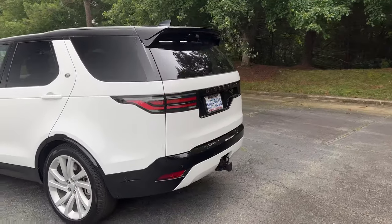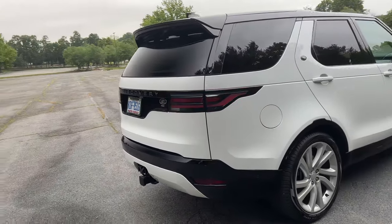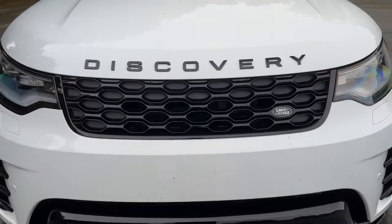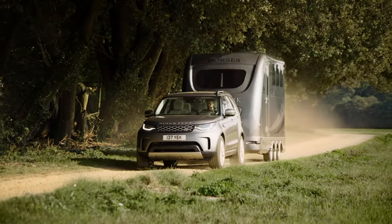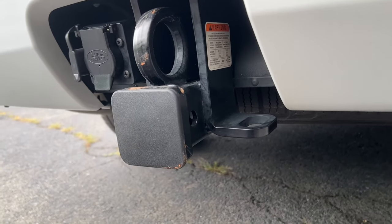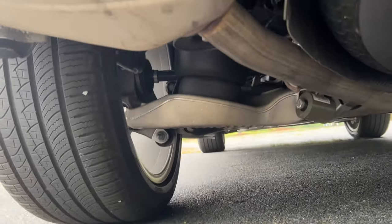Another huge plus point with this drivetrain is fuel efficiency. This inline-six will get 19 mpg in the city and 25 on the highway — that is incredible considering this Discovery weighs over 5,500 pounds. This thing is built like a sprinter van, it's so high up there, and it can still pull off 19 city, 25 highway on premium fuel. It also tows 8,200 pounds when equipped with the tow package, like we have here.